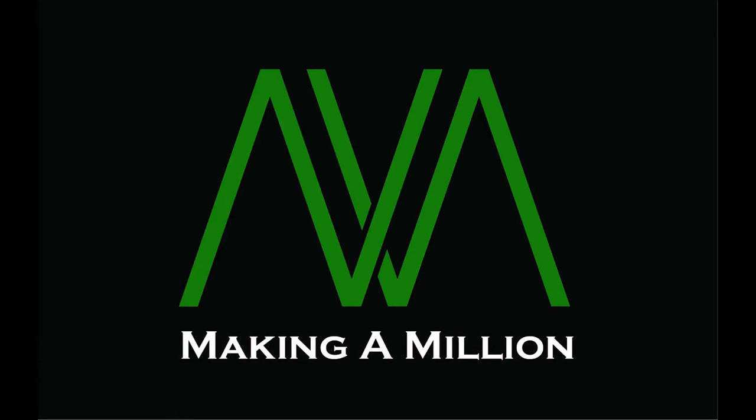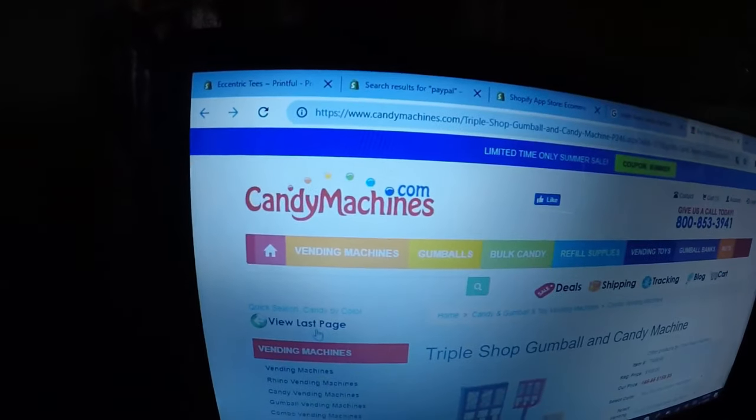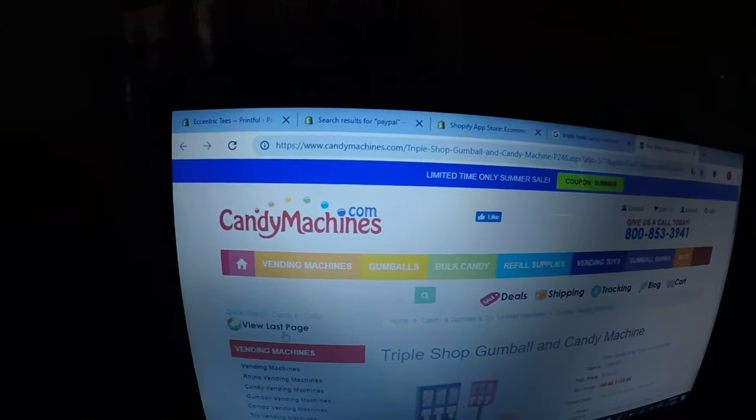What's up YouTube and welcome back to my channel Making a Million, where I'm gonna try to leave my nine-to-five job and make a million. A couple of days ago I purchased a gumball machine online from candymachines.com.